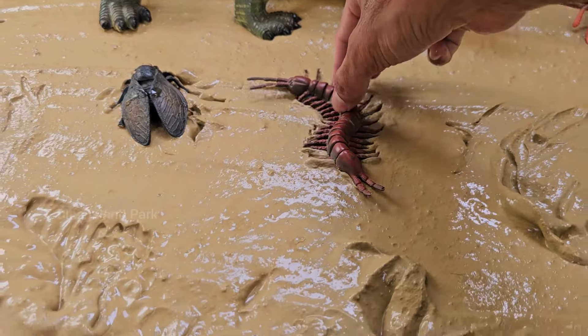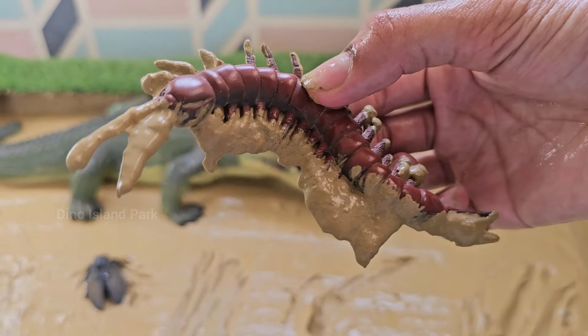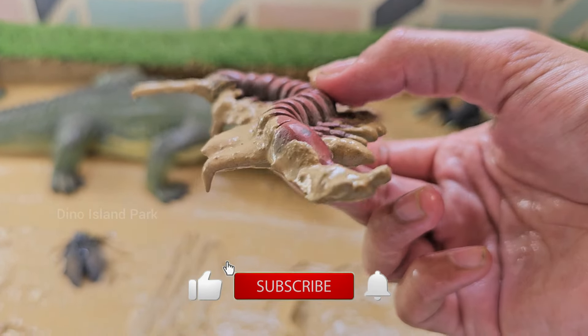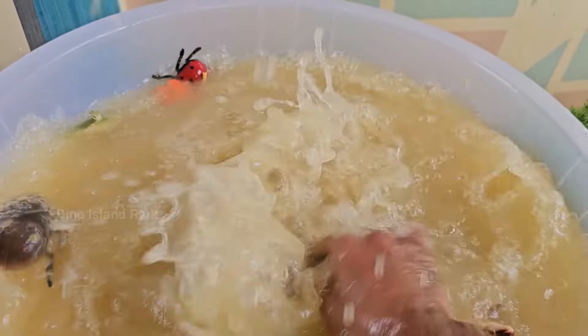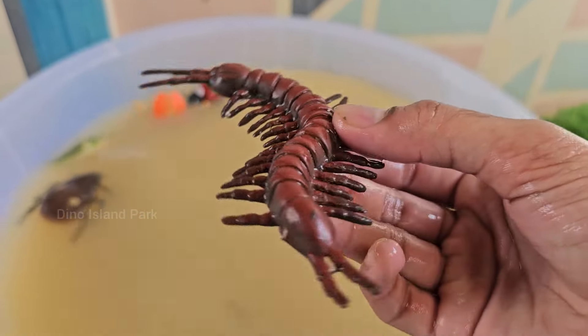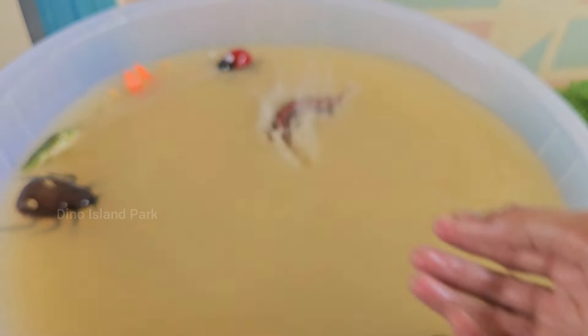The Behavior of Centipedes. There are approximately 3000 known species of centipedes and they are found on all continents except Antarctica. Centipedes typically prefer moist environments such as under rocks, leaf litter or in soil. Centipedes have elongated segmented bodies.